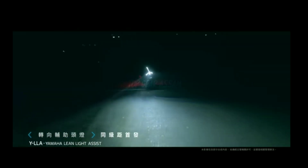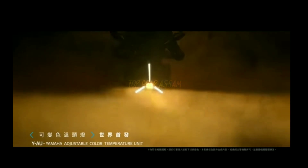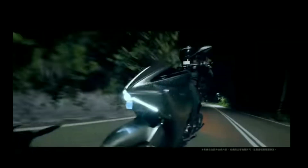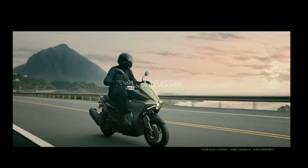The Aerox 155 gets 14-inch alloy wheels at both ends, while the AGOR gets 13-inch alloys. The AGOR gets a wider front tire of 120 section as opposed to 110 on the Aerox. The rear tire on the AGOR is 130 section, while the Aerox gets 140.